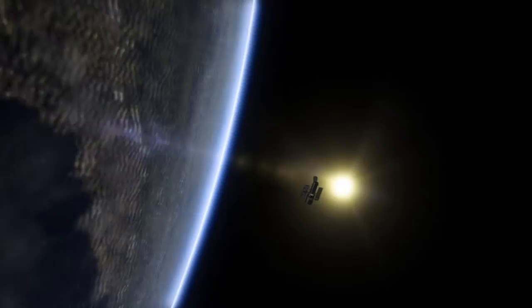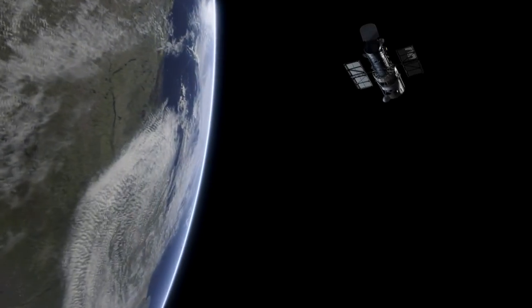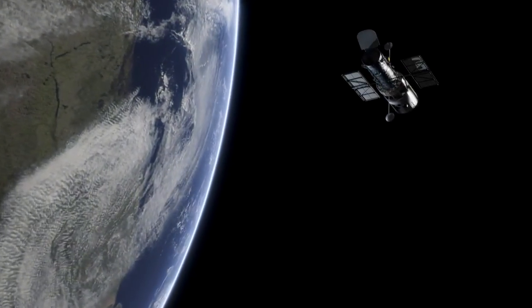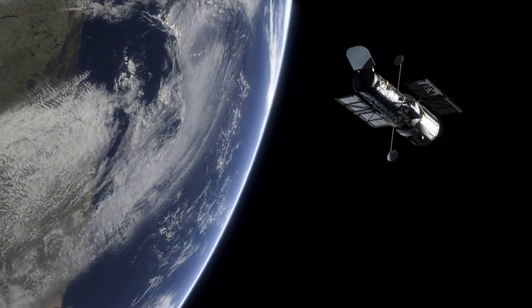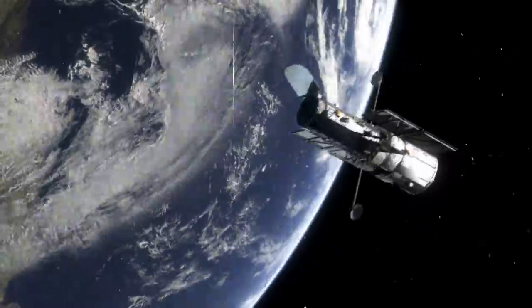Space is a hostile environment. Our planet shields us from the harshness of the cosmos, but space telescopes like Hubble spend their lives beyond Earth's shielding atmosphere. Such telescopes are carefully engineered to survive the hostility of space, but there is a danger zone where observations become almost impossible.